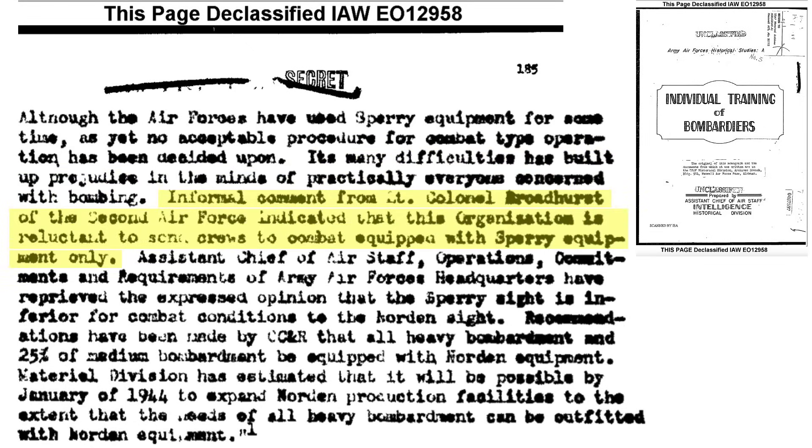USAAF brass are reluctant to send bombers into combat with the Sperry bombsite and believe the Sperry bombing system is inferior to the Norden bombsite. All heavy and 25% of medium bombers should be equipped with the Norden bombsite — this can be accomplished by January 1944. A February 1944 memo indicates that training aircraft should swap out their Sperry bombsite with the Norden bombsite as soon as possible, and by May 1944 all B-24s rolling off the production line are to be equipped with the Norden bombsite only.